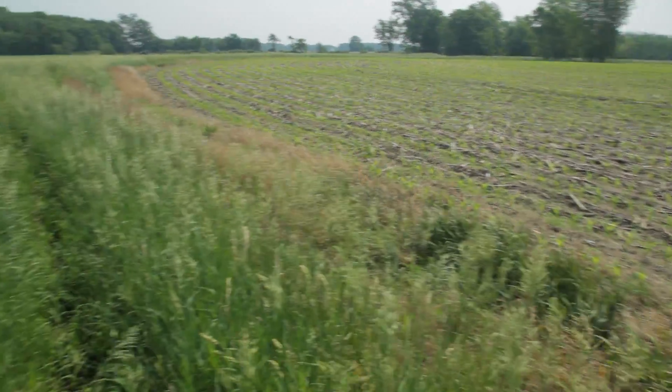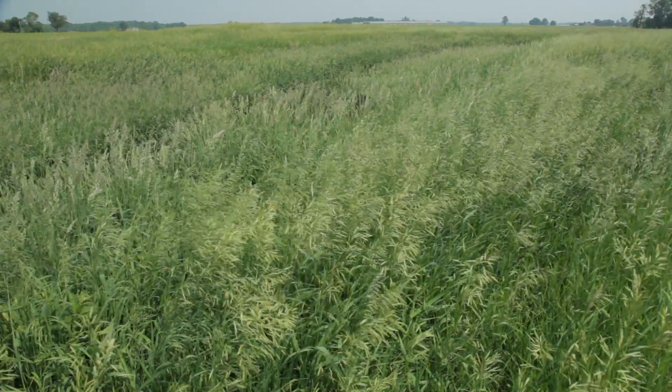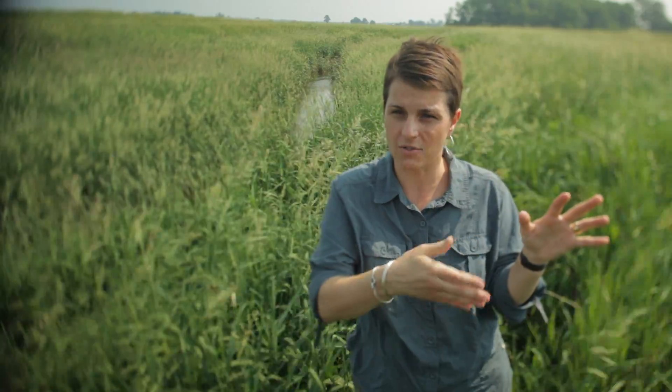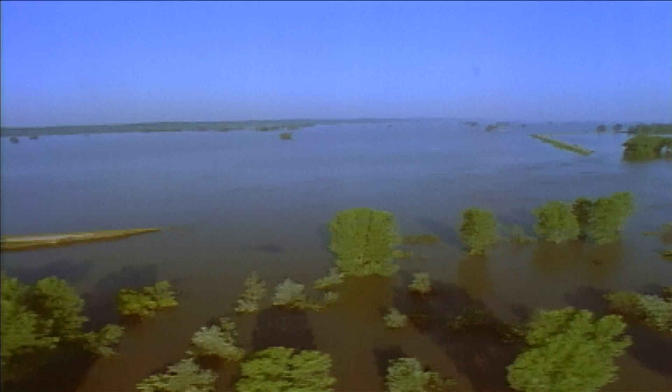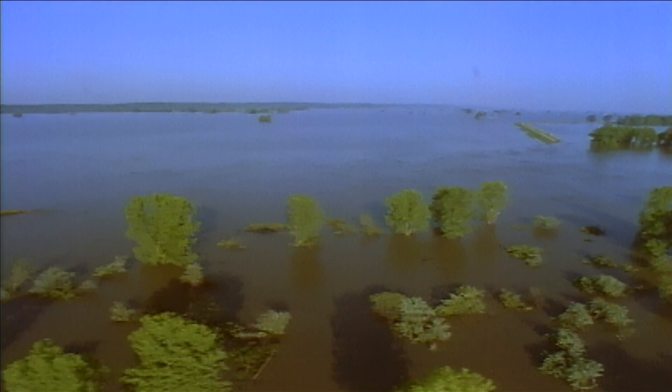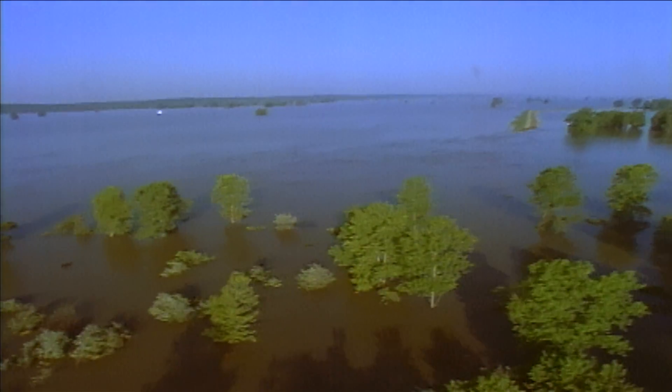What it means is nutrients that flow through the soils — excess fertilizers basically that the crops don't use — flow into these tile drains and then come out right into these streams directly. When there's a lot of flooding, it starts in these small headwater streams, moves to the medium-sized rivers, and then into large rivers like the Mississippi.